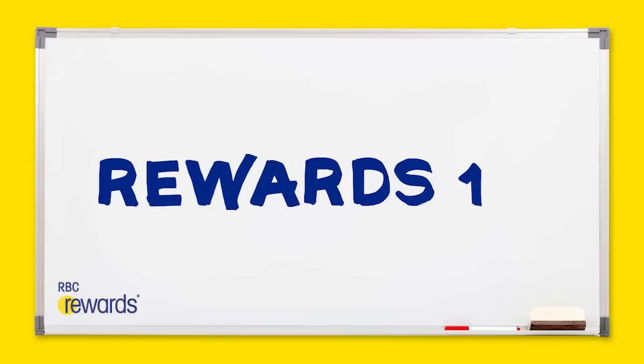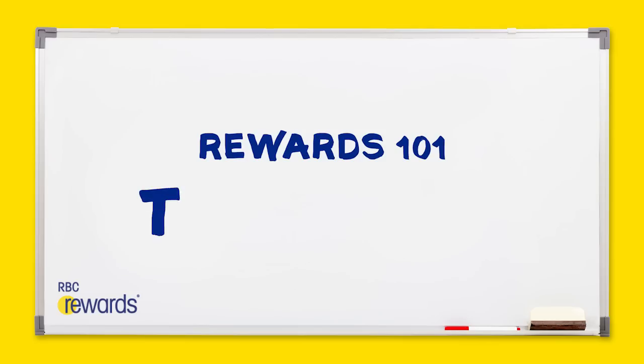I've been an RBC Rewards member for at least seven years since my daughter was born. I'm a solo entrepreneur working from home with two little kids, balancing budgets and balancing kids, and I'm here to tell you how RBC Rewards can help you stretch your dollars and more.